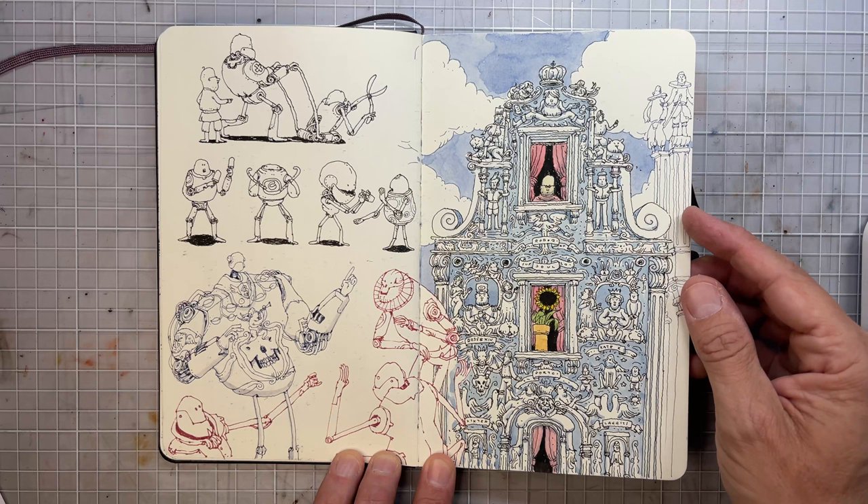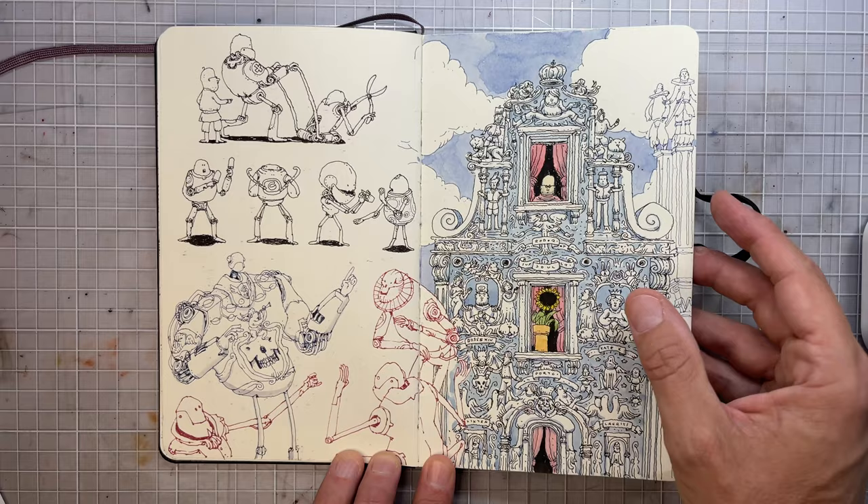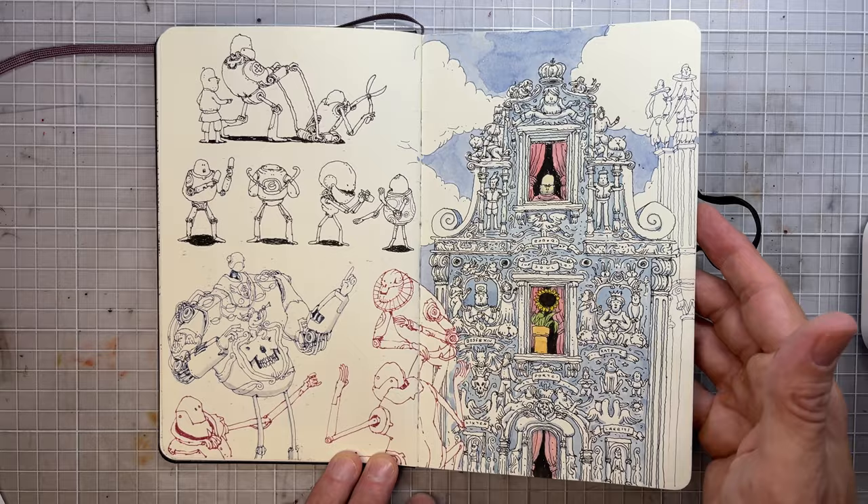And this was inspired by old buildings in Portugal. I couldn't go this year, but I made this ceramics — blue ceramics building.